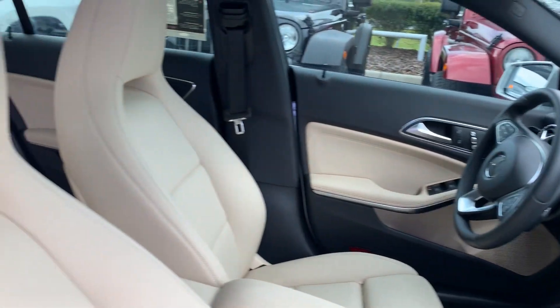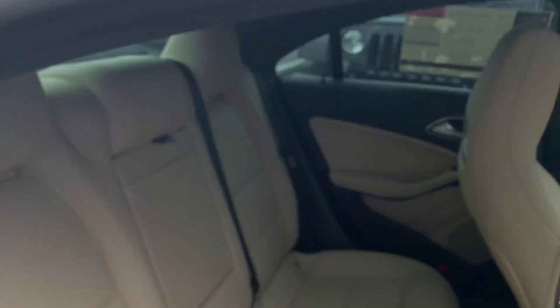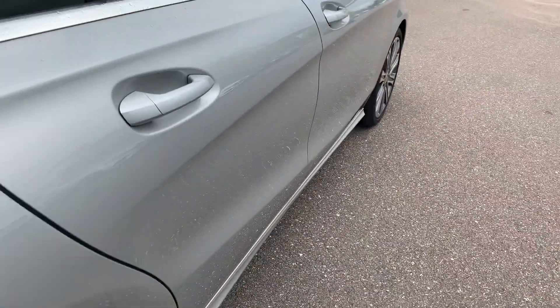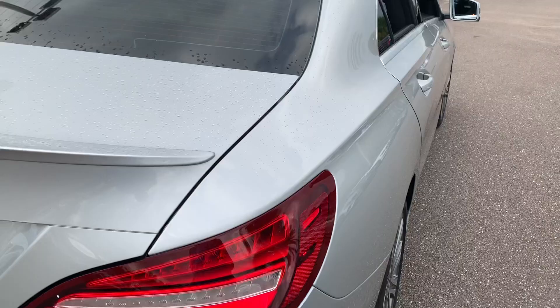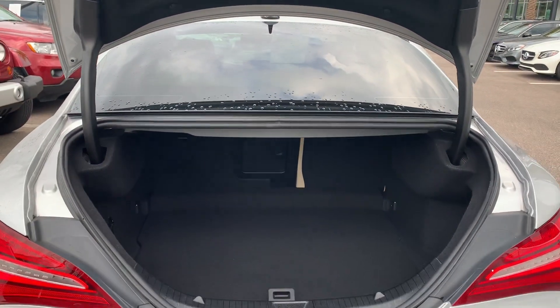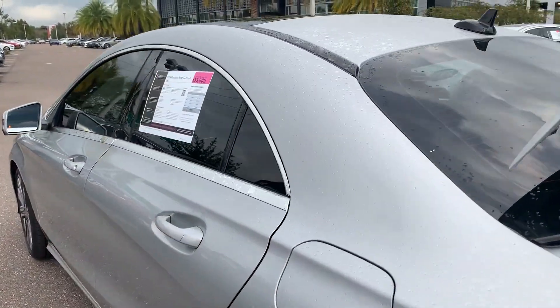Heated seats, power moonroof. Look at the rear seat, aluminum wheels, rear lip spoiler, and large trunk. This vehicle is powered by a four-cylinder turbocharged engine.